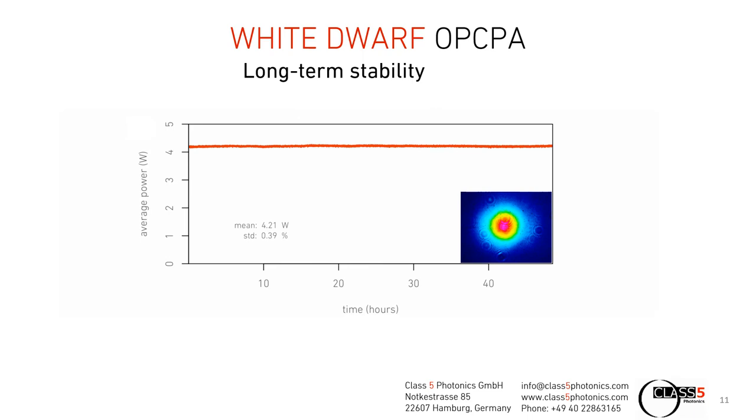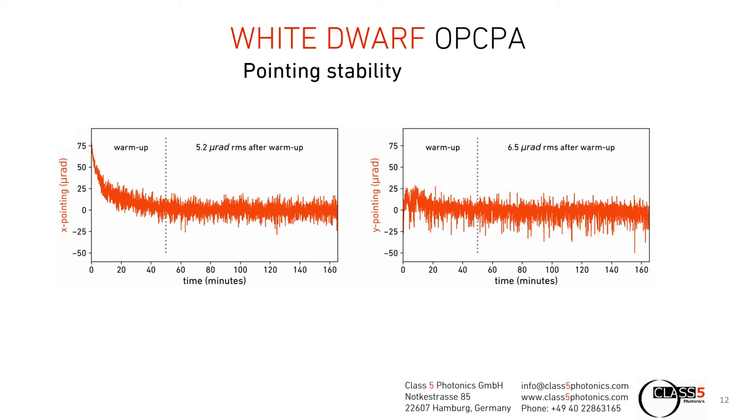Long-term stability is one key issue for the experiment, since studies in a mouse brain, for example, take a longer period of time. We have measured the long-term stability of our OPA output throughout a complete weekend, up to 50 hours. The output power was approximately 4.2 watts, with a standard deviation of 0.4%. Also, the pointing stability of such a system is a very critical point. After a warm-up phase of 30 to 45 minutes, we can measure sub-10 microradian RMS pointing stability of the entire system output.